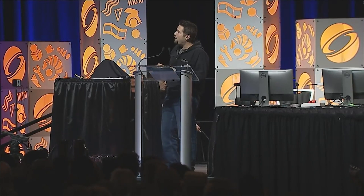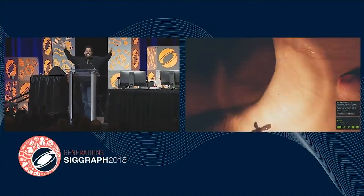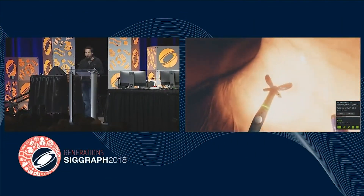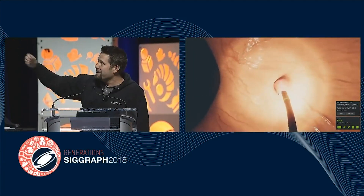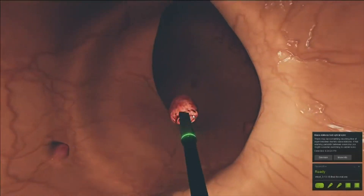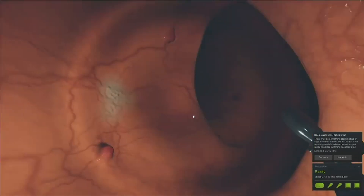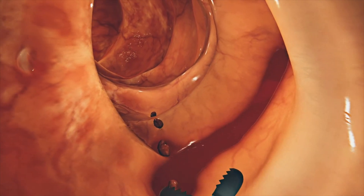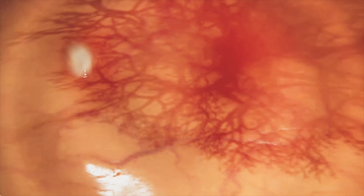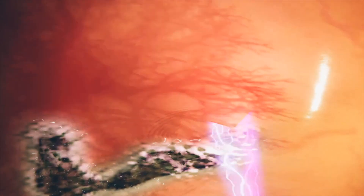Now we're going to switch to VR. The beauty of having a phone as your target platform is that it's easy to scale up to high-end VR. On phones we're frame-locked at 30 frames per second, but on a high-end GPU we can run at 120 frames per second. We can bump up the sim resolution like crazy to create a ridiculously awesome VR experience — literally surrounded by this squishy soft-body environment, with Andy manipulating it with his hands.